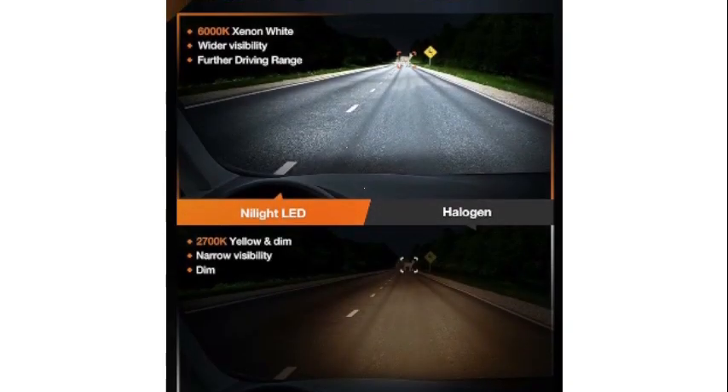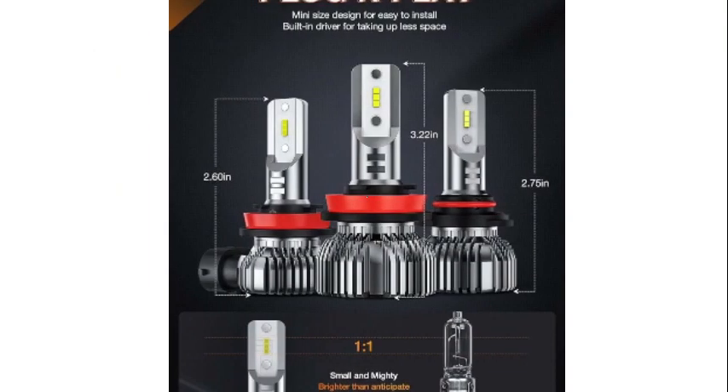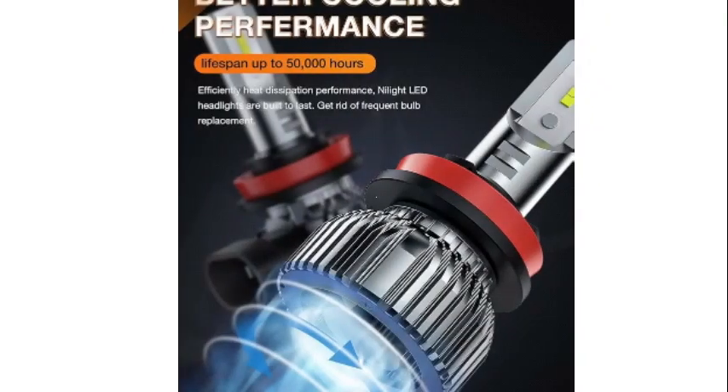The white color emitted by the bulbs offers a clear and crisp light output, improving visibility without causing any strain to the eyes. What sets these LED bulbs apart is their longevity and efficiency.